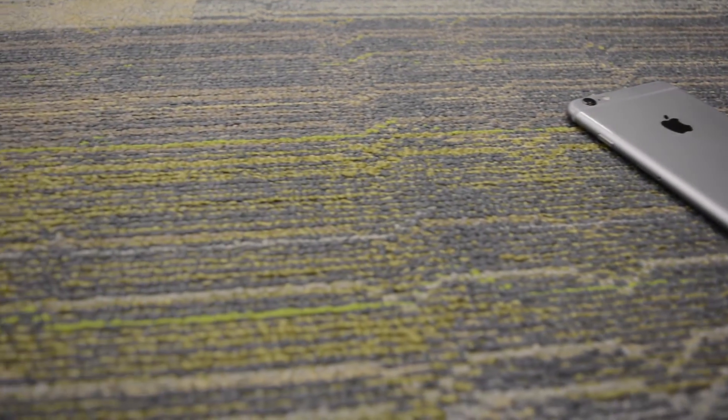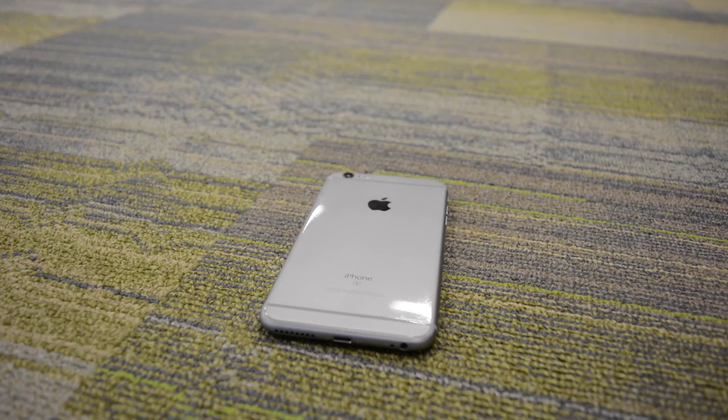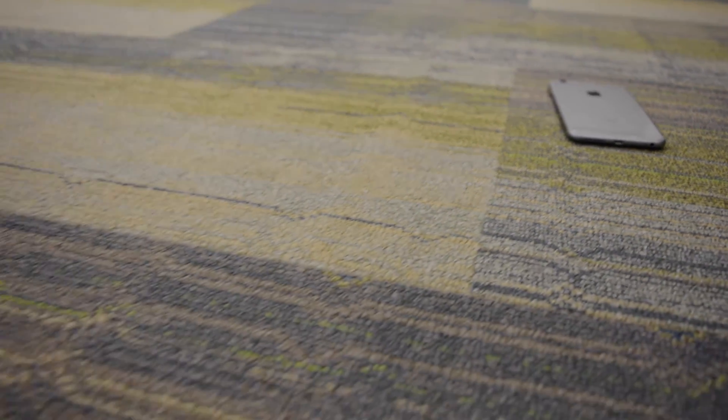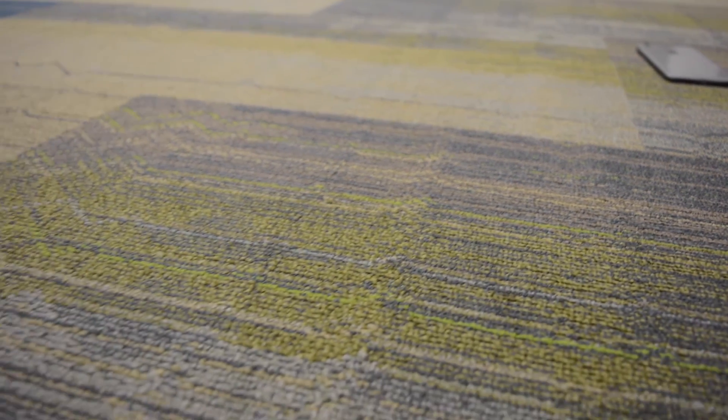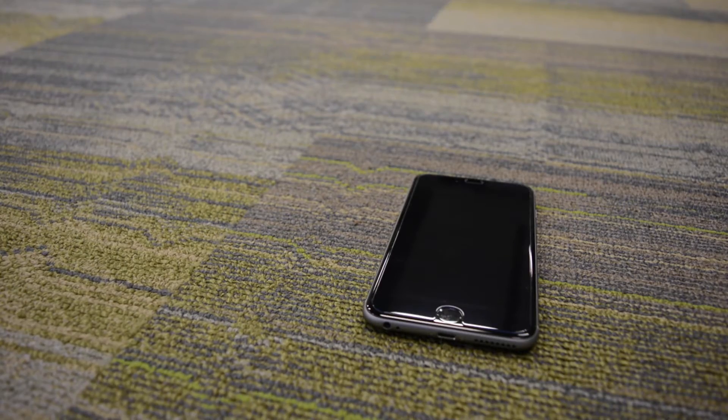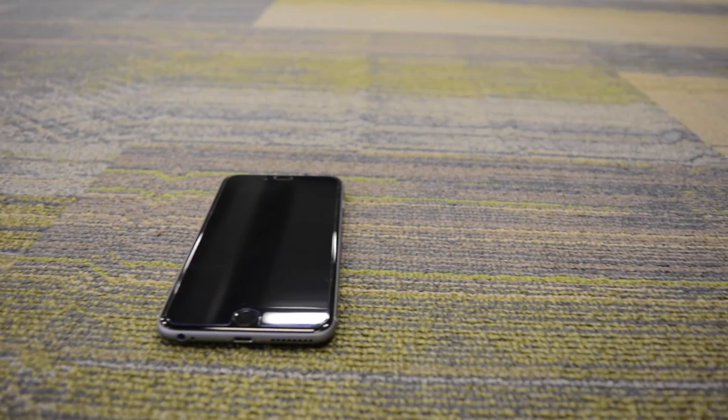Overall, the iPhone 6s Plus is a great improvement from the iPhone 6 Plus, with some added features. If you're looking for the latest and greatest iPhone, then upgrading is a must. If you're on T-Mobile or Sprint, you'll have access to the new 700 band, which will improve your signal inside buildings, if it's available in your area.